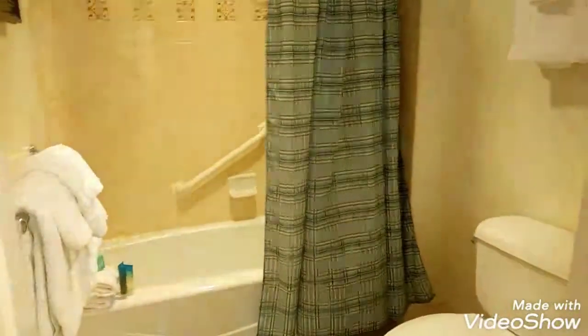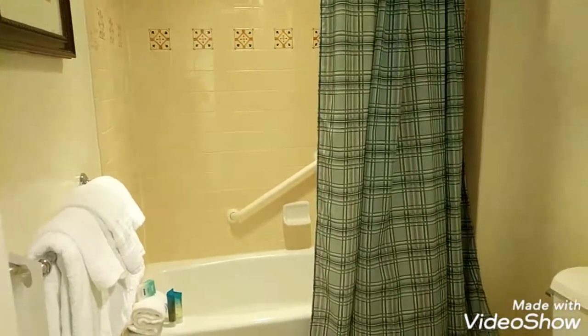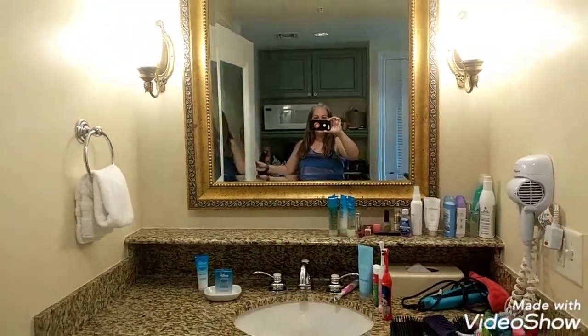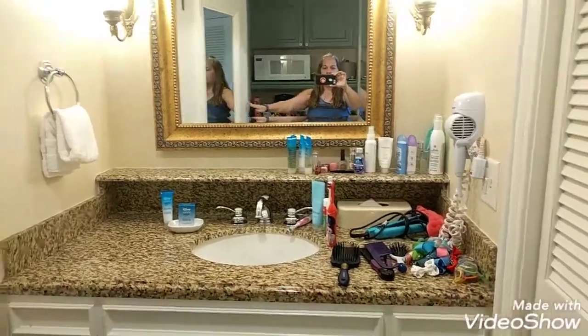They've got a normal bathroom — toilets, shower, tub. And here you guys are going to get to see me — a little sink, it's got a hair dryer and everything.